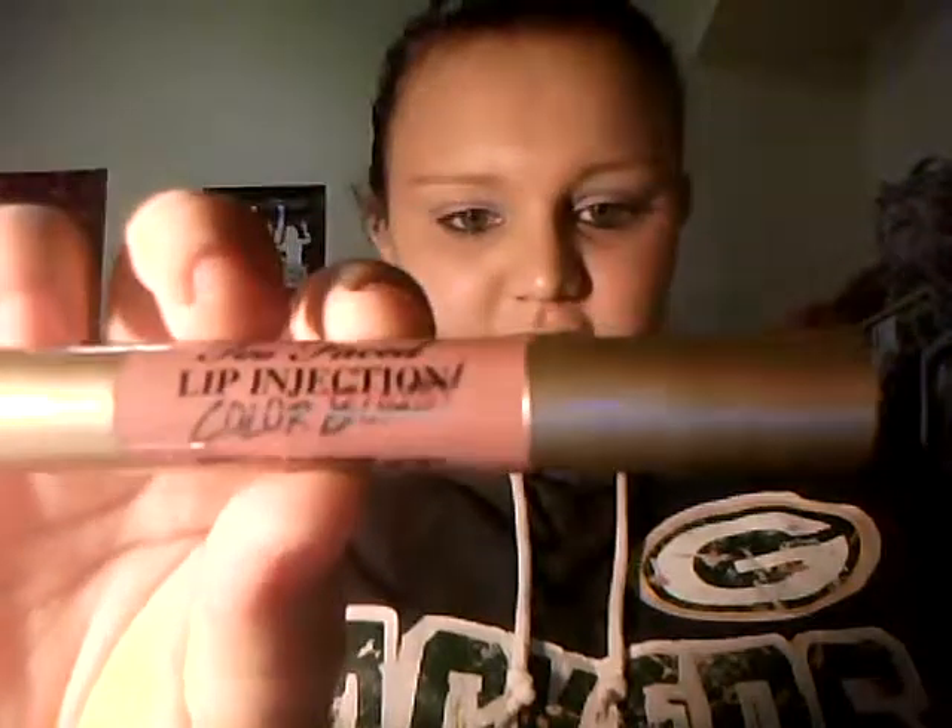For favorite lipsticks, I have two at the moment that I've been loving, both of which you've heard me talk about before. The first one is the Too Faced Lip Injection Color Balm in the color Never Enough Nude. It's a lip tint that plumps your lips, and it's kind of like one of the chubby stick things where you just kind of apply it. It's super good — I love the color. This is probably the only one I'm going to get, though,